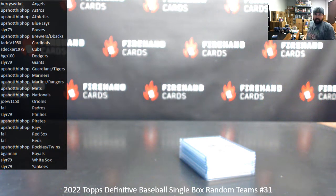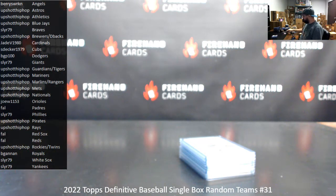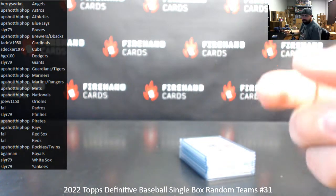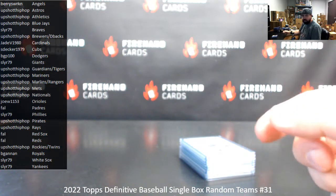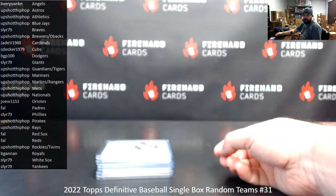Hey guys, we're doing a recap of 2022 Definitive Baseball single box Ram Teams 31. I had experienced some control issues with my streaming software, so I had to restart the streaming software. And when I was doing this box break, I couldn't show the cards like I would normally like to show them because I couldn't adjust my camera settings. So now that I have that issue resolved, we're going to do a quick recap of this box break.